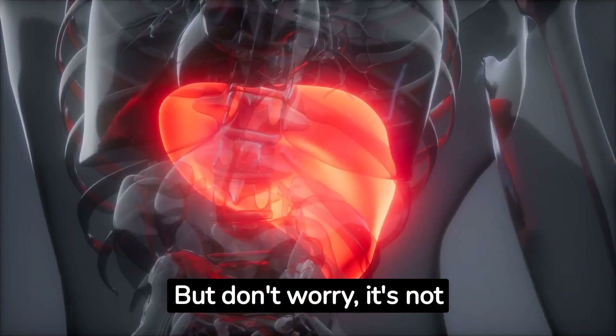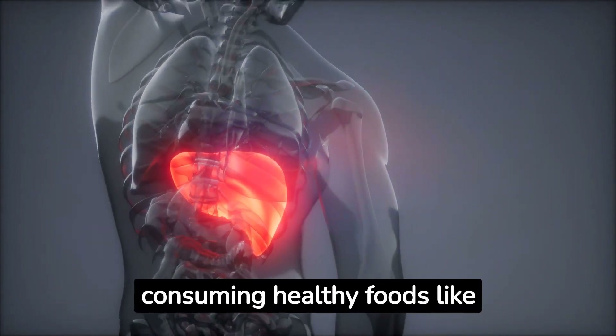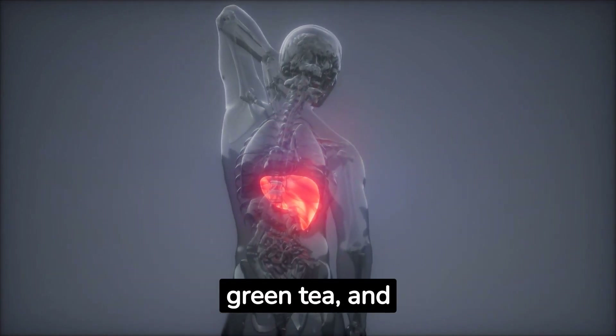But don't worry, it's not all bad news. You can help your liver by consuming healthy foods like coffee, broccoli, Brussels sprouts, artichokes, tofu, walnuts, olive oil, garlic, green tea, and avocados.